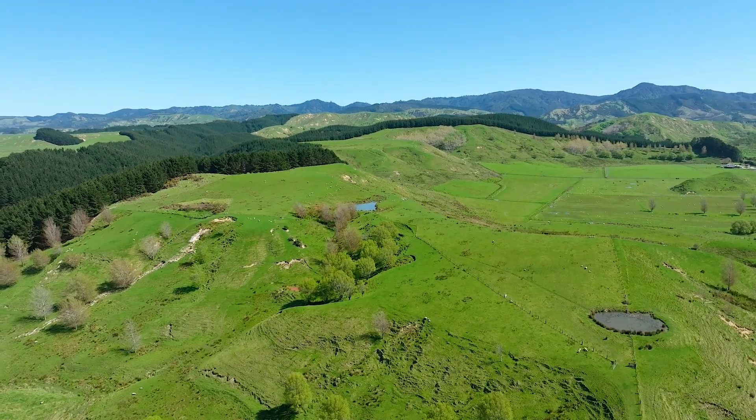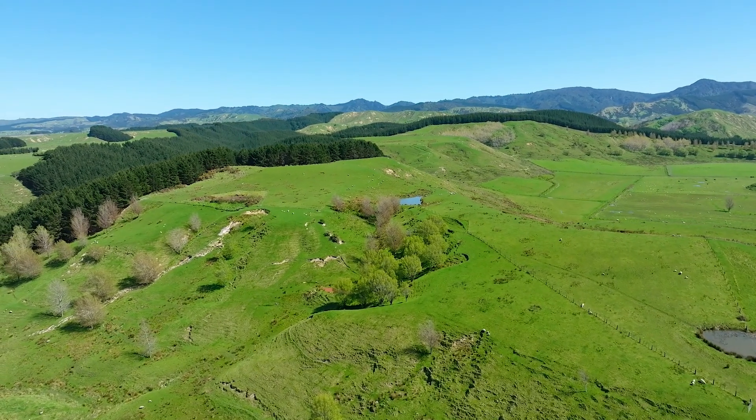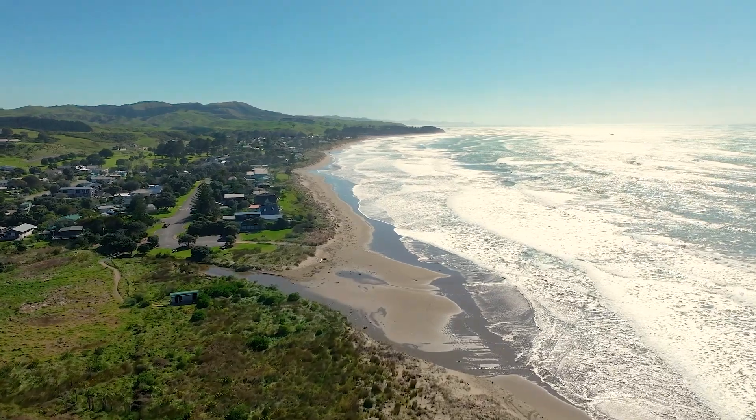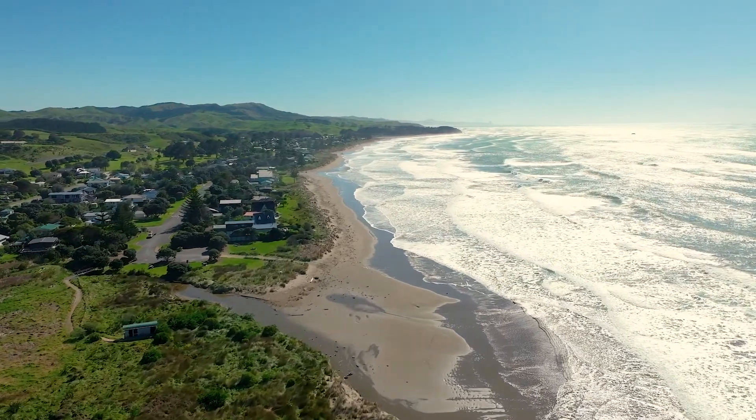Just over two hours from Wellington and 55 kilometres from Masterton, Riversdale Beach offers everything we love about a classic New Zealand beach settlement — surf, sand, lazy days and long summer nights.